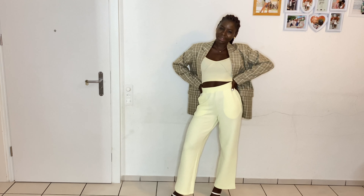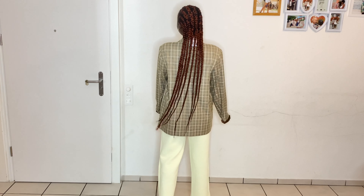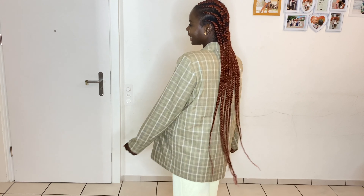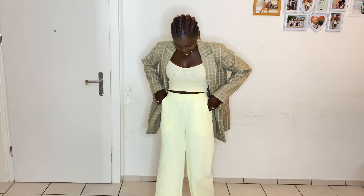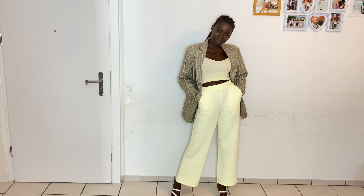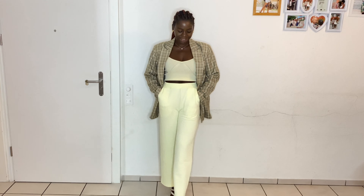You can also use the top to style so many jeans you already have in your wardrobe. This blazer can really stay in your cupboard for a long time — it's so elegant. This is the full look: elegant, stylish, and I really like it. This is everything I ordered for my first order, guys. I hope you liked this video — if you did, please give me a like and subscribe for more. Much love, bye!